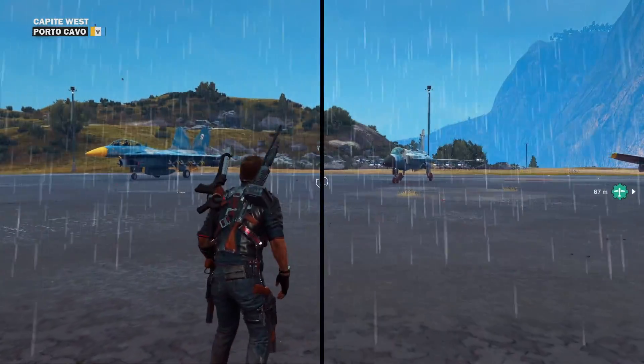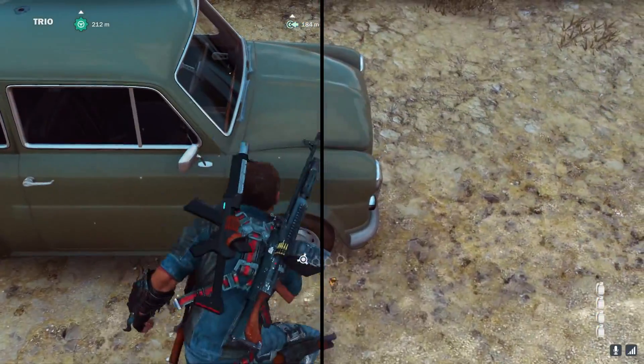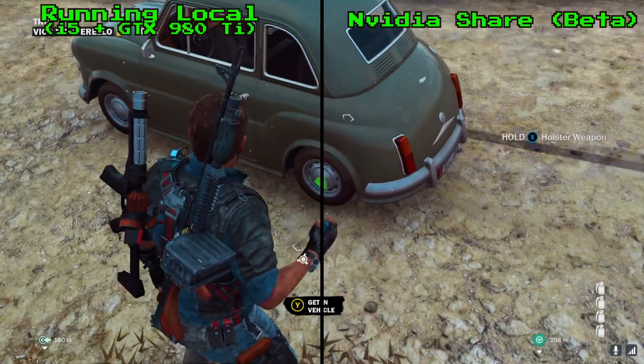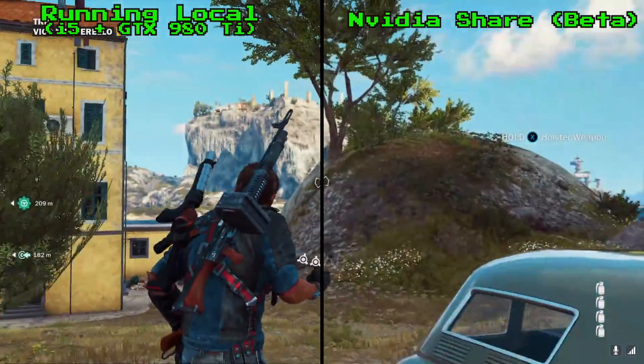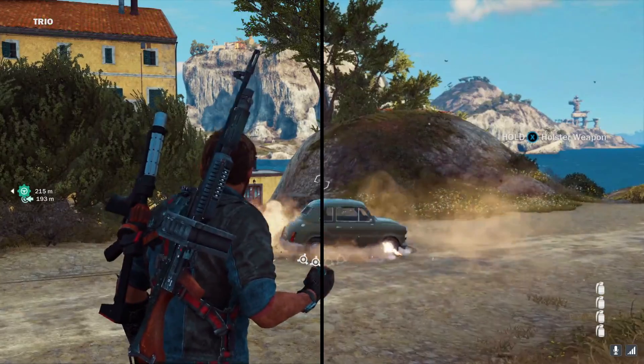So anyway, not exactly blown away by Steam's streaming, I decided to compare it to Nvidia's. Some of you may not even be aware of this feature yet, as it's pretty new and only available with the GeForce Experience beta drivers right now. And as such, the feature itself is of course in beta, but what it does is let you stream gameplay from one computer to another.